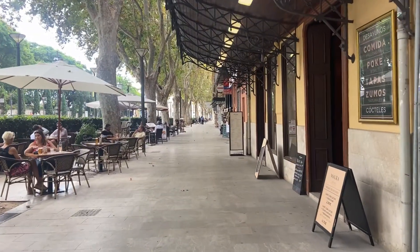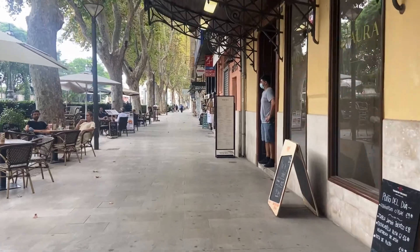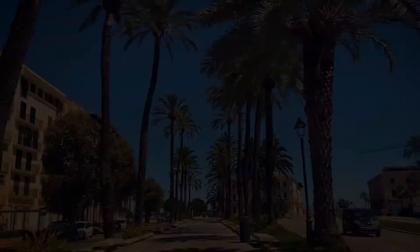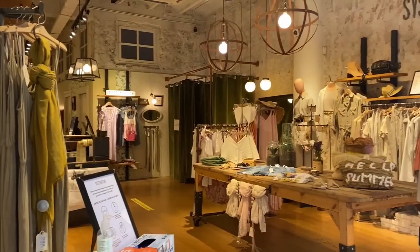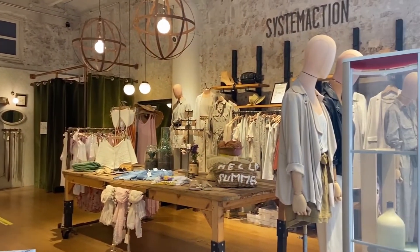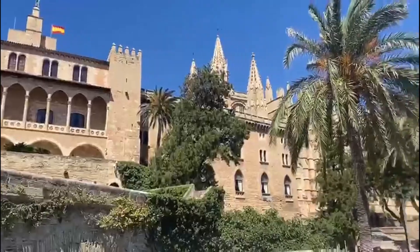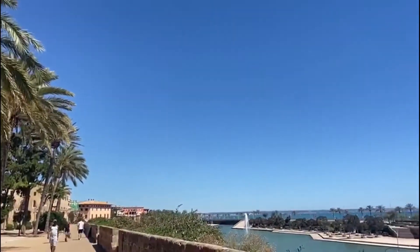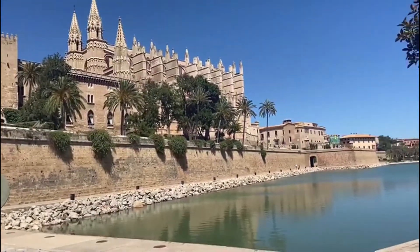The hotel can be reached in 10 minutes from the airport, as it's situated in the famous area of Palma called La Lonja, surrounded by boutiques, galleries, restaurants and nightlife. The harbour and the cathedral are also within walking distance, making it ideal for groups who fancy sightseeing, city tours or other urban activities.